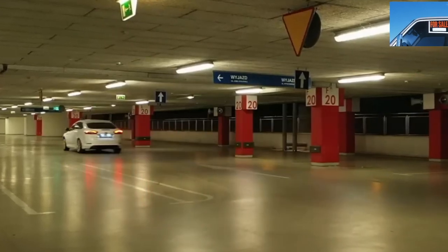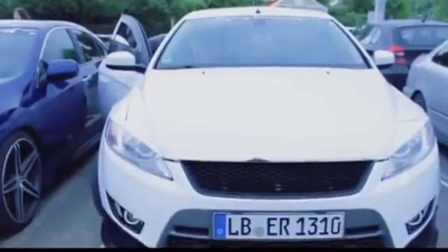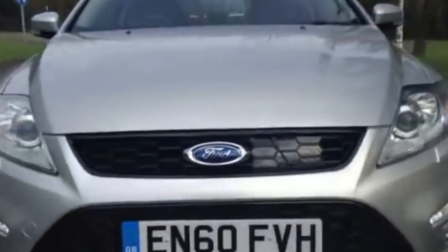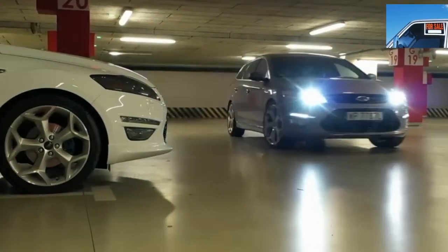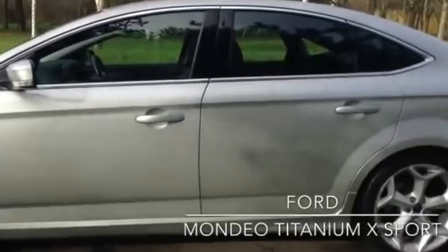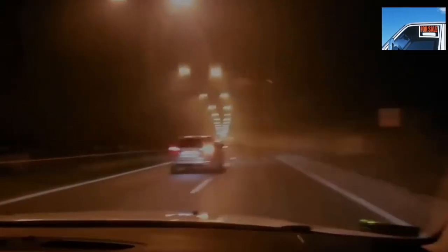Sound insulation does depend a lot on the tires you have. In urban driving mode, extraneous noise will not bother you. The number of interior creaks directly depends on the skill of the technician who last disassembled something in the cabin. As for the Ford Mondeo 4 engines, there are not so many motors in the lineup, but the features of each must be known before buying a used example.